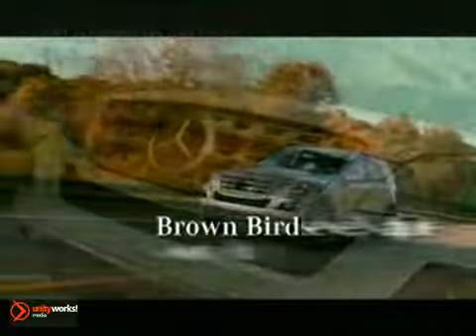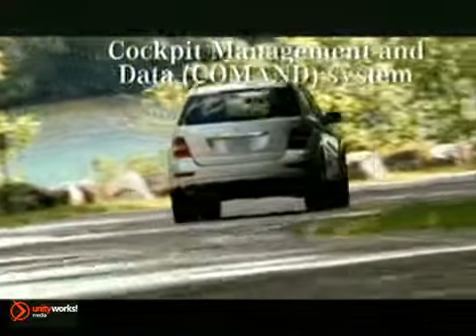For optimum traction, even in slippery conditions, this full-time 4-wheel drive system incorporates our advanced 4-wheel electronic traction.